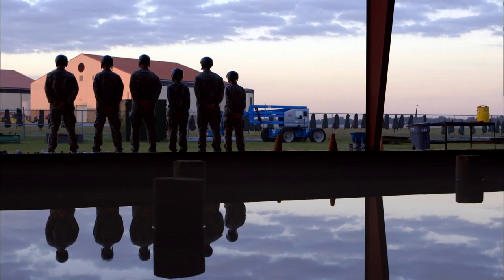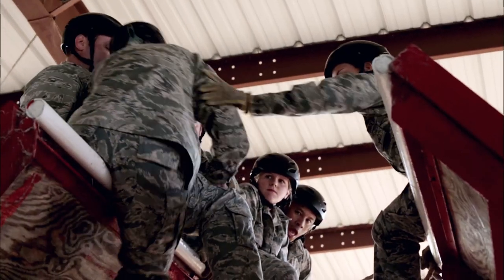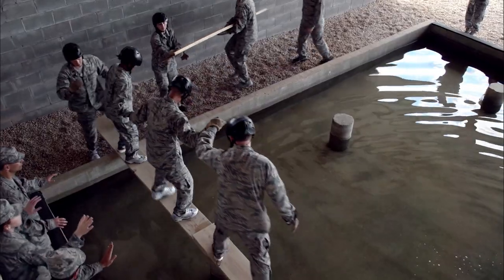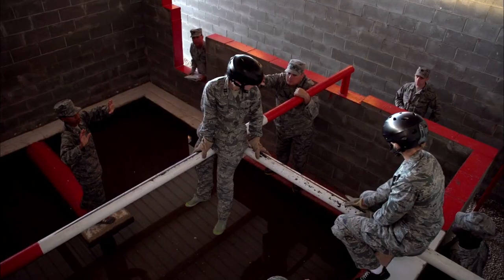At the leadership reaction course, we take the trainees — they're in flights or groups of about 14 or 15 individuals — and each trainee gets the opportunity to lead their team. Can you lead them through these barrels, over this? It sounds very elementary, but it's all about problem solving and basic leadership skills. Leadership's universal, so can you take what you've learned in the flight room and apply it to the obstacles you see out here?